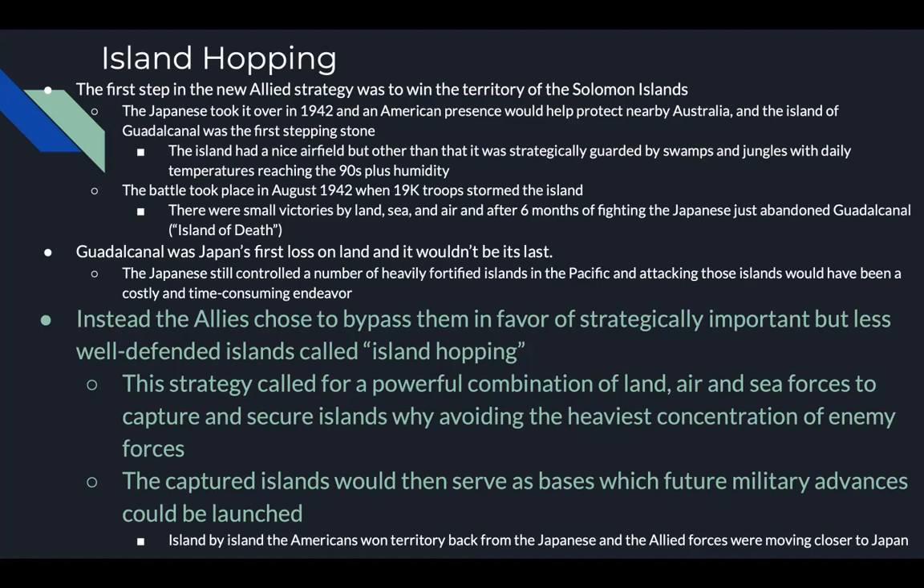The Japanese still controlled heavily fortified islands in the Pacific, and attacking all of them would be costly and time-consuming. Instead, the allies chose to bypass them in favor of strategically important but less-defended islands — called island hopping. Test question, likely a short answer: describe island hopping. This strategy called for a powerful combination of land, air, and sea forces to capture and secure islands while avoiding the heaviest enemy concentrations, with captured islands serving as bases for future military advances.